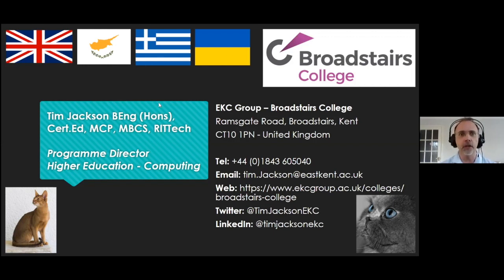I run the undergraduate computing courses — that's my job. I work for the EKC group, more specifically Broadstairs College, in the United Kingdom. I've put my contact details on the slide. You're more than welcome to email me. You've got the web address for Broadstairs College, my Twitter account, and my LinkedIn account — many ways you can reach out.